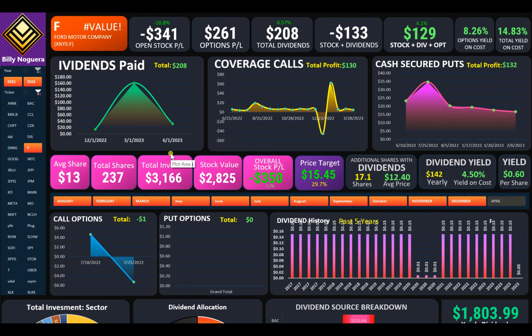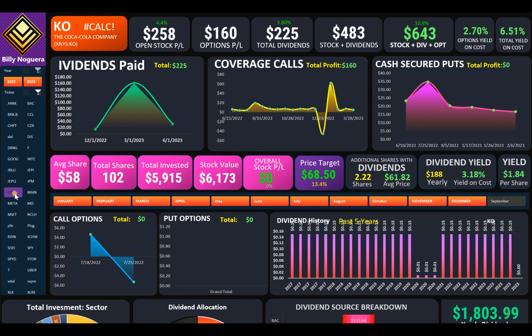Hey there, my name is Billy. Today I'm going to show you how I was able to get an extra 2.7% yield on Coca-Cola stock in one year. Let's go.